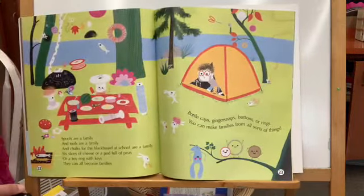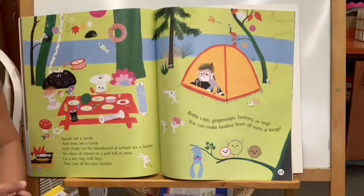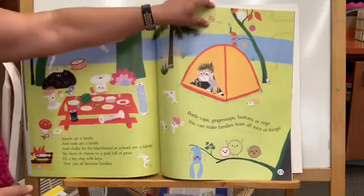Spools are a family and tools are a family and chalk for the blackboard at school are a family. Six slices of cheese or a pod full of peas or a key ring with keys — they can all become families. Bottle caps, ginger snaps, buttons or rings — you can make families from all sorts of things.